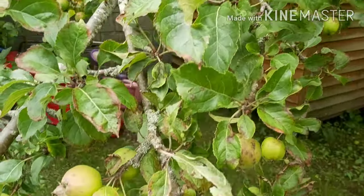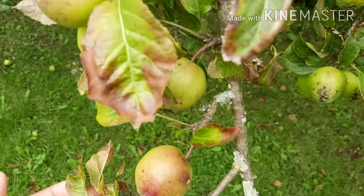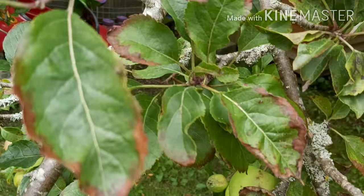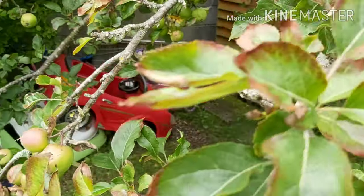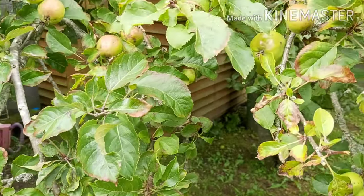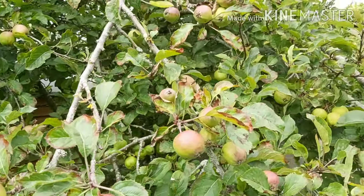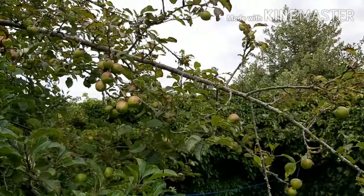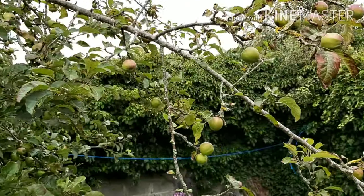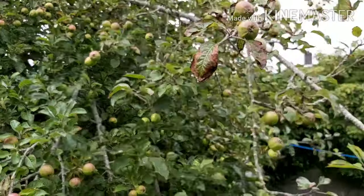This apple tree has over a hundred apples, and we're just going to wait until the apples grow well and big so we can make some apple maraba and share it with our neighbors. We'll make something out of apples and have apples every day!